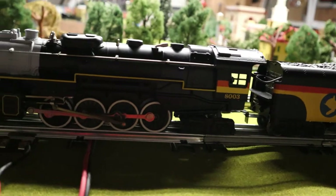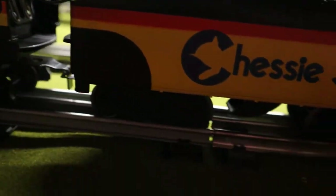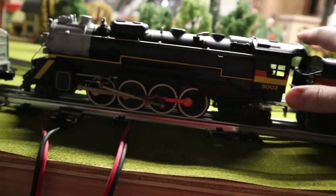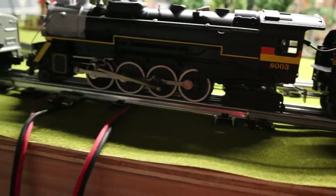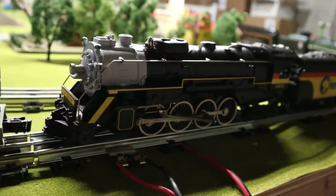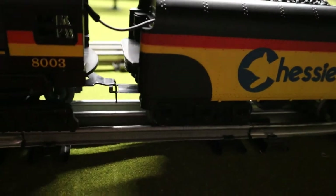That same year we also got the 8003 Chessie Steam Special. This one's kind of interesting — it has one wire, but it still has a whistle. It actually has a pickup on the tender for some reason. It's kind of like they hadn't quite decided how they wanted to do that — doing it one way on that one and a different way on this one. It's a bit of an odd one, but it does feature both. It's almost exactly a duplicate of the 8002, except without the elephant ears, and it's got a board on the front.